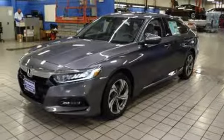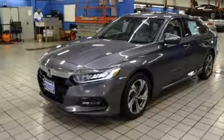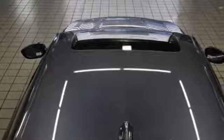Continuously variable automatic transmission, power sliding and tilting sunroof, four wheel anti-lock disc brakes, and turbo inline four cylinder engine.